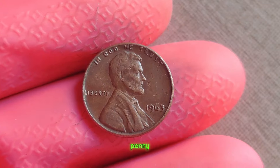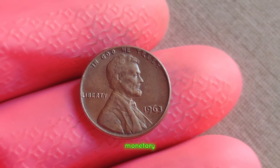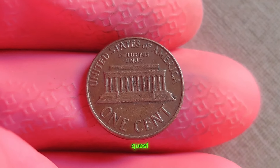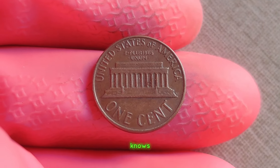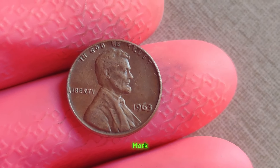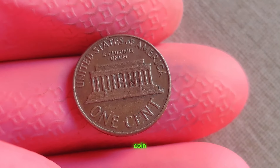So what makes this humble penny worth millions? It's a combination of rarity, demand, and the thrill of the hunt for collectors. Beyond its monetary value, this penny represents a piece of history — a tangible link to a bygone era. Today, the quest for rare coins continues, with collectors scouring flea markets, estate sales, and even their own pockets in search of that elusive treasure. The story of the 1963 Lincoln penny without a mint mark serves as a reminder that sometimes the most valuable treasures are found in the unlikeliest of places. Finally, this coin value is $3 million.